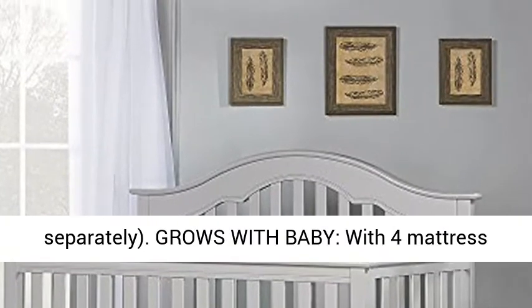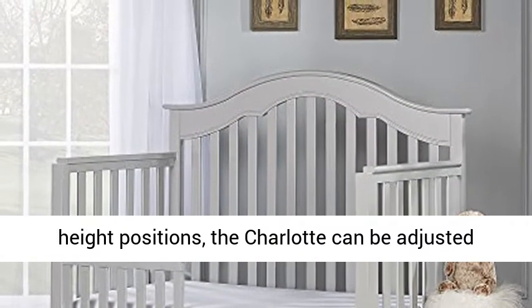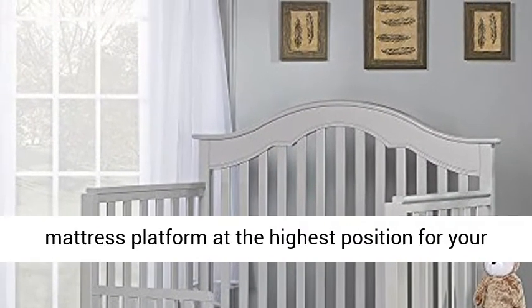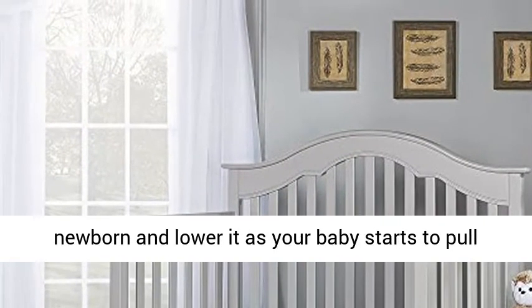Grows with baby, with 4 mattress height positions. The Charlotte can be adjusted according to the age of your baby. Set the steel mattress platform at the highest position for your newborn, and lower it as your baby starts to pull up to a standing position.